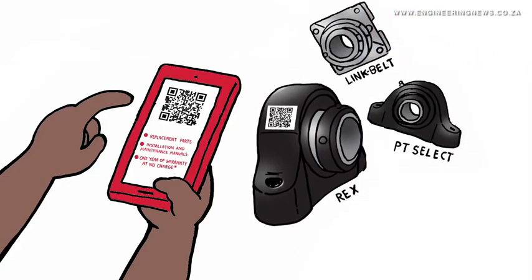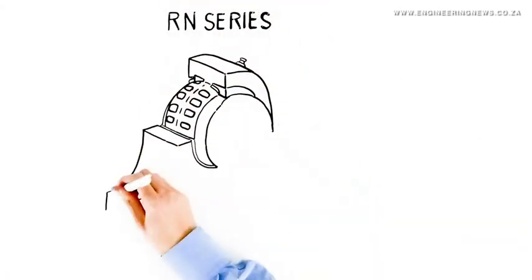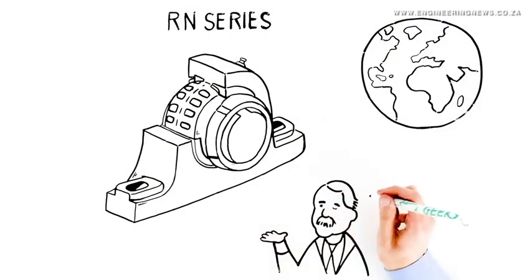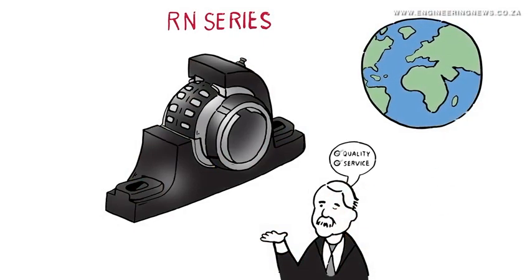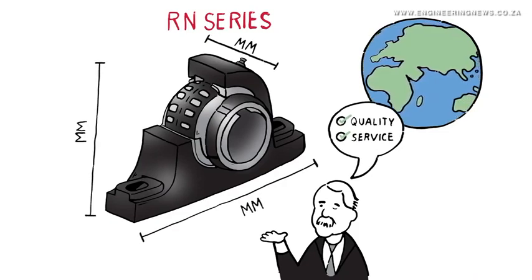The new Rexnord RN Series of metric bearings offers ease of use, performance and durability, and as a drop-in replacement for existing SN500 bearings, customer benefits include efficiency and productivity, reduced downtime and a lower total cost of ownership.